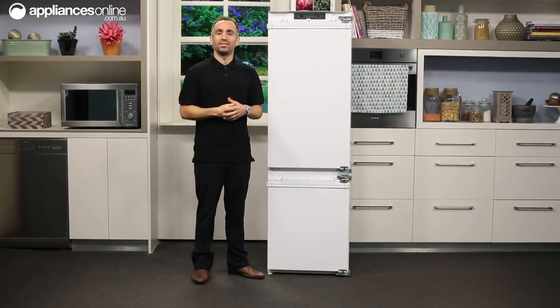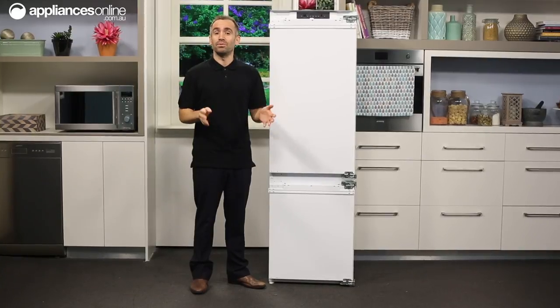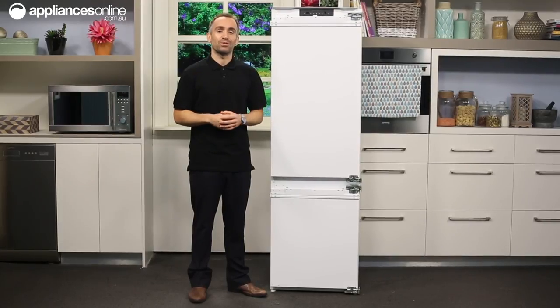If you're renovating or putting a new kitchen together, the integrated look is always worth considering. Not only do built-in appliances give your kitchen a streamlined look and feel, but they can be very handy for keeping your home's space well organised.